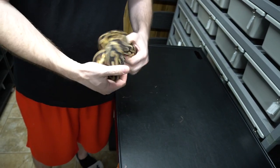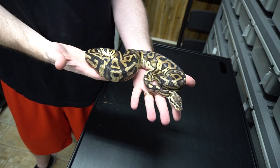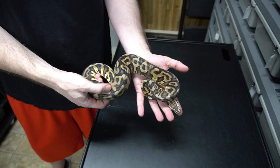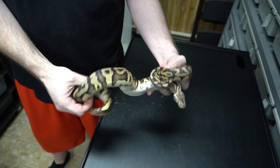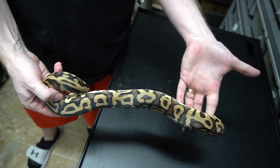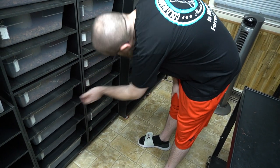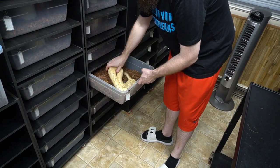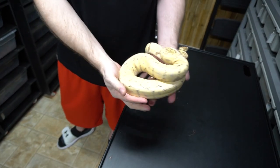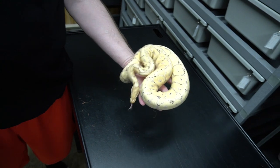Here's a brother to that last one — also a Pastel Leopard Arroyo 100% Het Clown. Really cool, blocky, hieroglyphic kind of alien heads. Very beautiful.